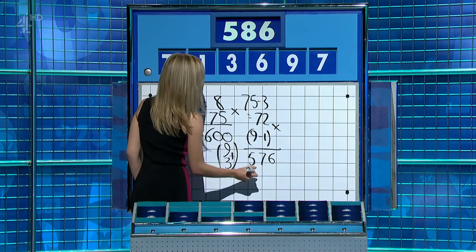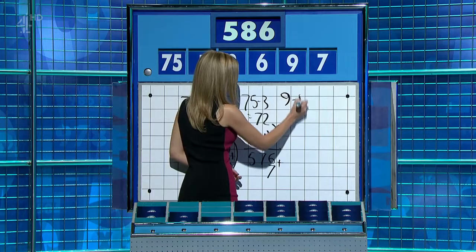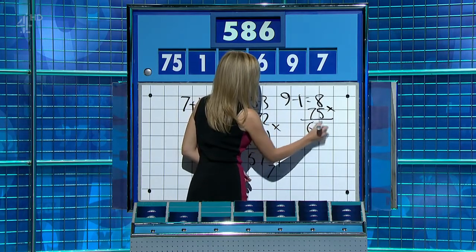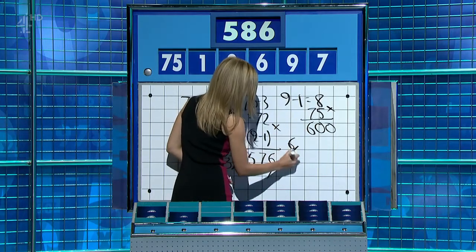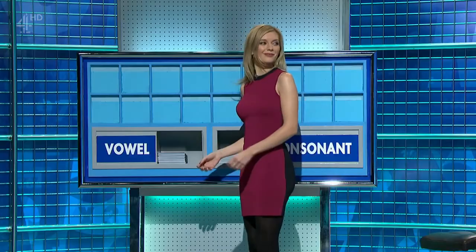And then add the seven. A couple of ways. You could have said nine minus one is eight. Times that by 75 for 600. And then six divided by three is two. Times seven is 14. Take it away. 586.